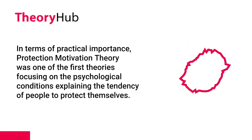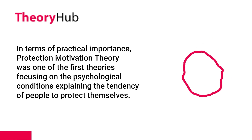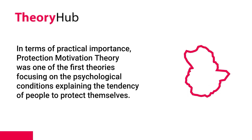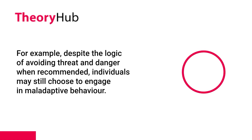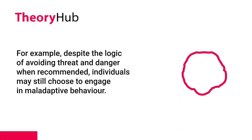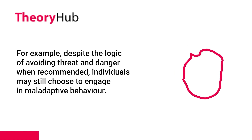In terms of practical importance, Protection Motivation Theory was one of the first theories focusing on the psychological conditions explaining the tendency of people to protect themselves. The theory attempted to distinguish the factors of health-compromising and health-promoting behaviors. For example, despite the logic of avoiding threat and danger when recommended, individuals may still choose to engage in maladaptive behavior.